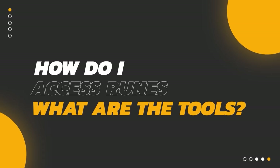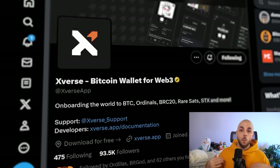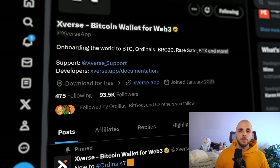Your next question is probably: how do I access Runes? What tools do I need? Well, the minimum you're going to need is a wallet with some Bitcoin in it. My preferred choice is Xverse — this is one of the wallets I use and my go-to for holding Bitcoin as well as trading ordinals. They have said they will support Runes, potentially not on the first day, but within the first week I expect them to have Rune support available.